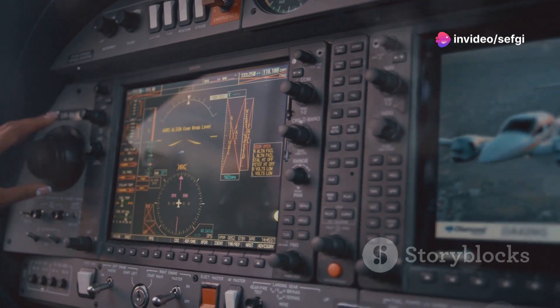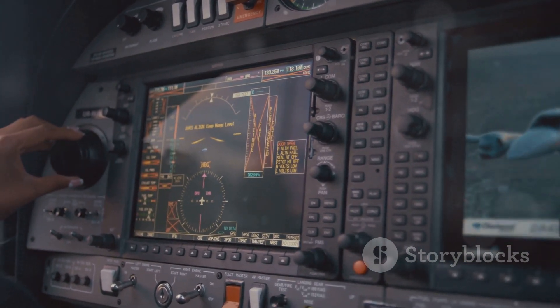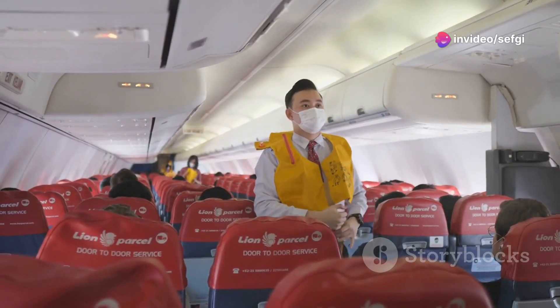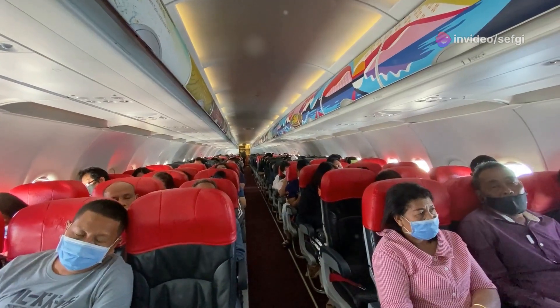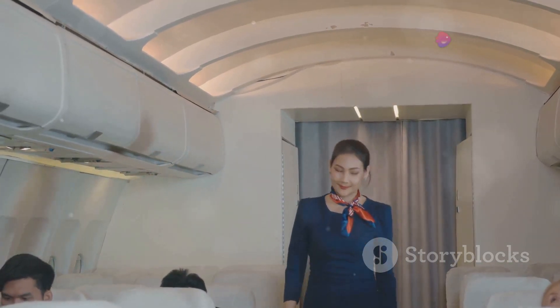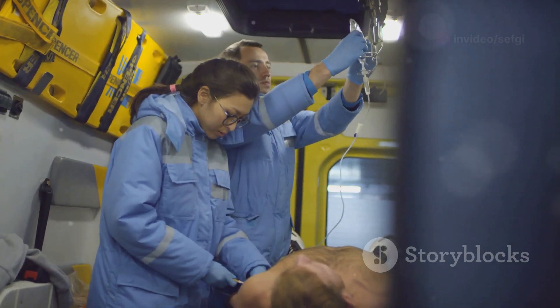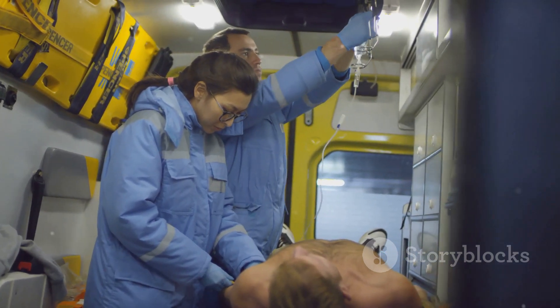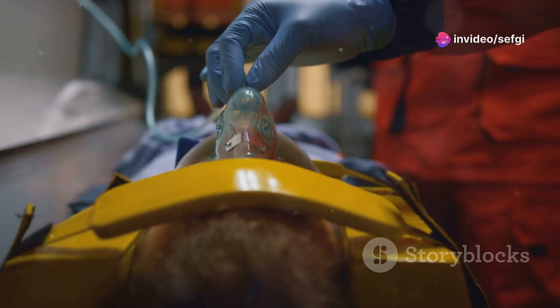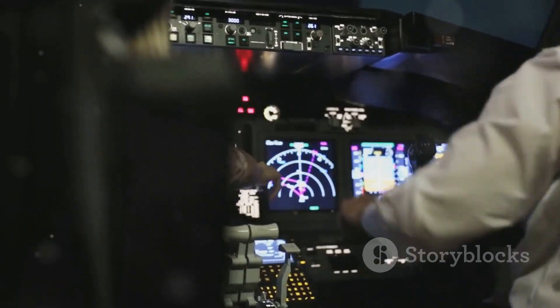Pilots train extensively for decompression events, and they have procedures in place to stabilize the aircraft and descend to a safe altitude where supplemental oxygen is no longer required. As soon as a decompression event is detected, oxygen masks automatically drop from the overhead compartments. These masks operate on a demand system, releasing oxygen when you inhale. It's essential to put on your own oxygen mask before assisting others, even children. The pilots will work swiftly to bring the aircraft down to a lower altitude where the air is breathable.